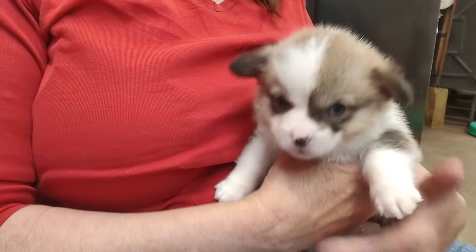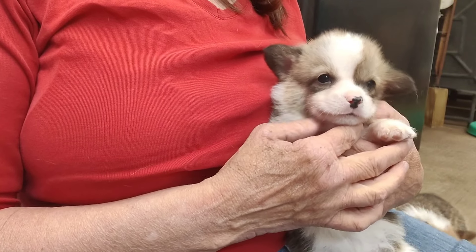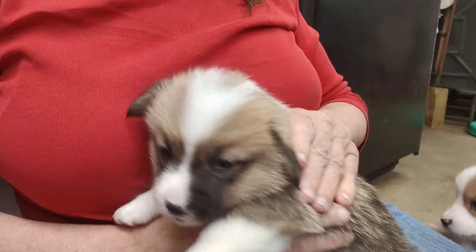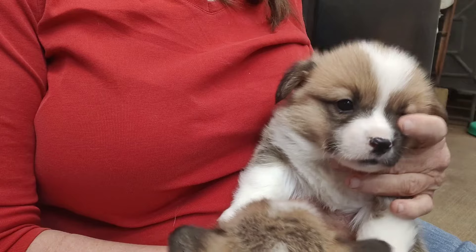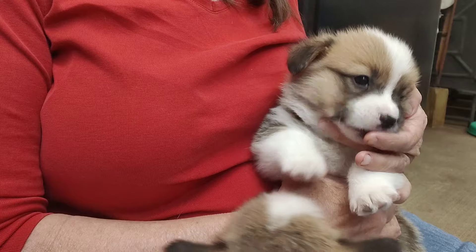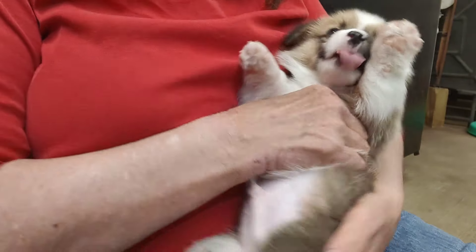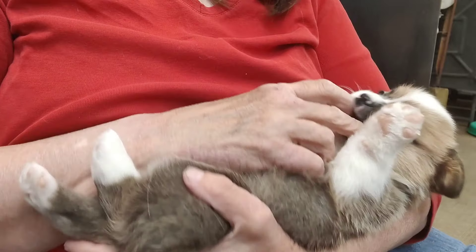We've been working on desensitizing their feet to get their first bath starting next week — weekly baths, just water. This is our dark blue guy. He's got a little fairy kiss on him — that's what it's called. He's got that darker marking again, but I do think that will fade out. They all like belly rubs.